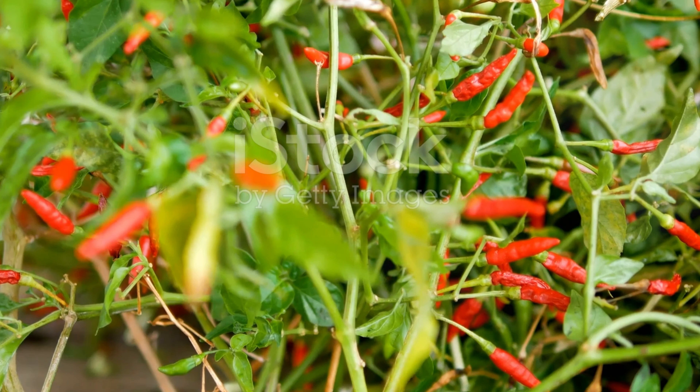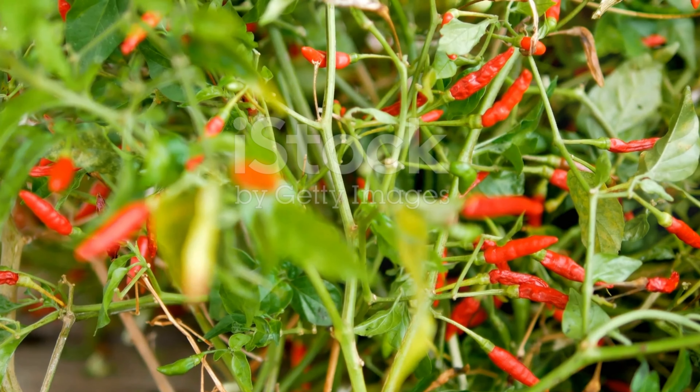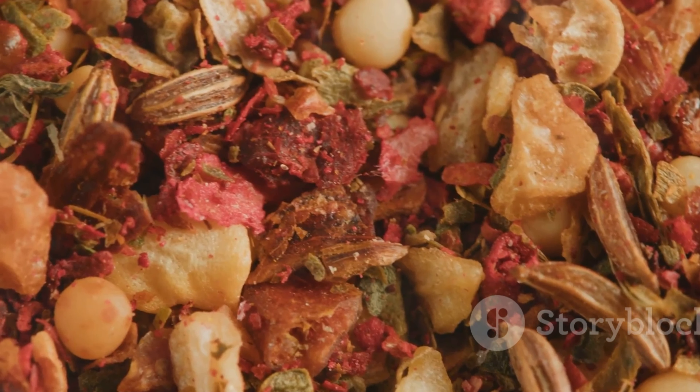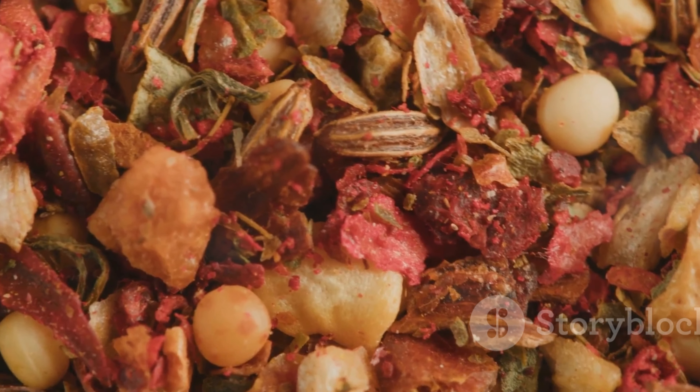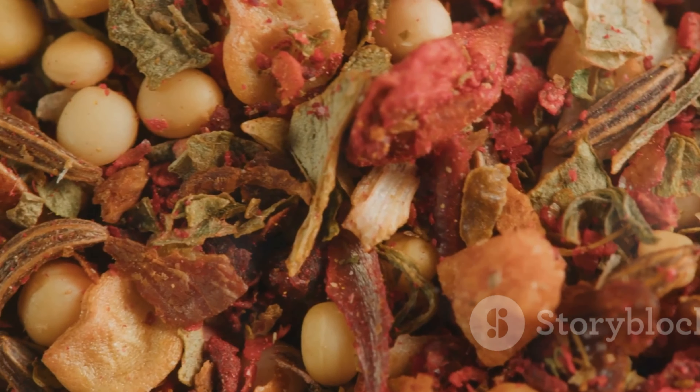Paprika comes from the dried and ground fruits of Capsicum annuum, a fancy name for a type of pepper. Originating in Central Mexico, this spice has traveled the world, adding color and flavor to countless dishes.